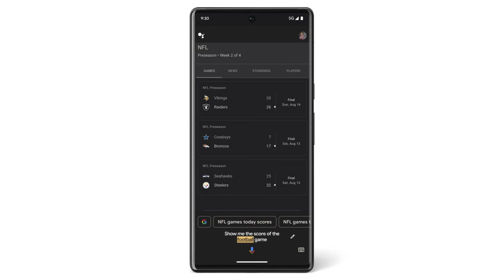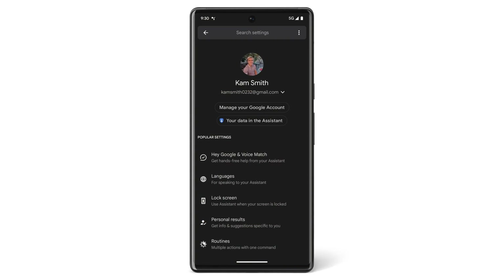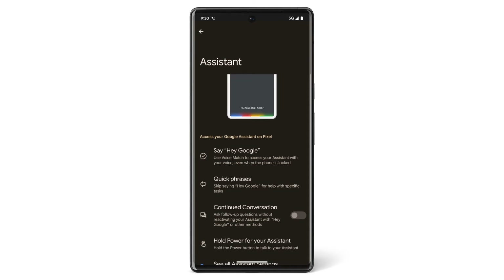Or if you want to change your phone settings, say, "Hey Google, open settings." In settings, you can search for other assistant features like Voice Match, which makes sure that Google Assistant only responds to your voice and allows you to access your assistant anytime you say, "Hey Google," even if your screen is off or you're using your favorite apps.